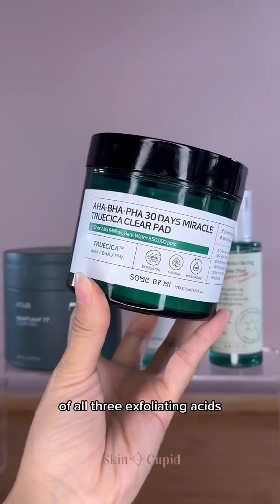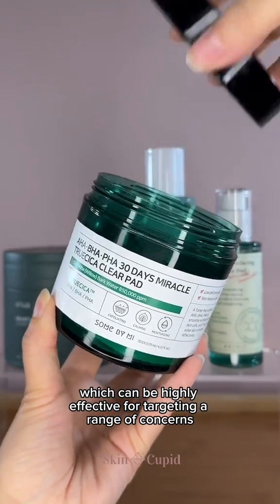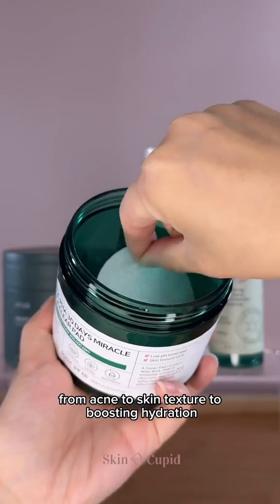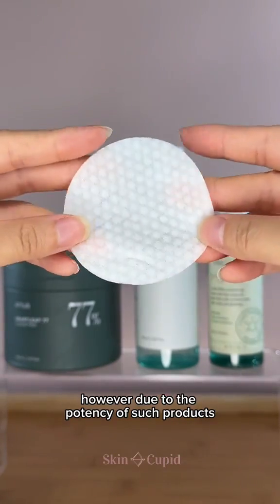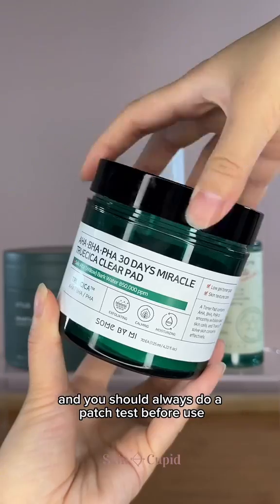There are products that have a combination of all three exfoliating acids, which can be highly effective for targeting a range of concerns from acne to skin texture to boosting hydration. However, due to the potency of such products, we wouldn't recommend it for sensitive skin, and you should always do a patch test before use.